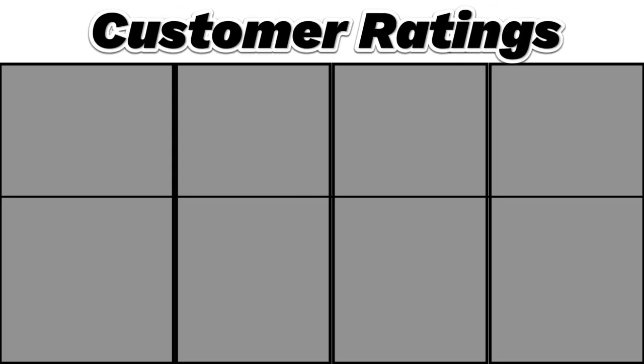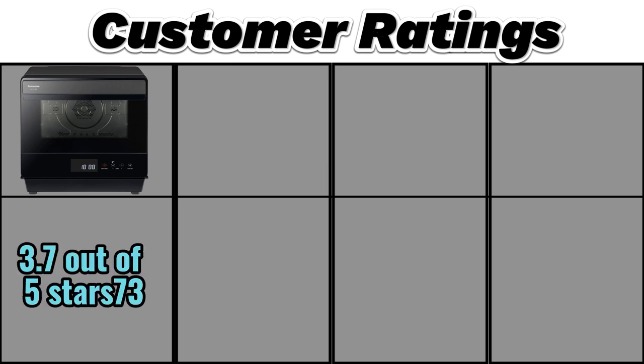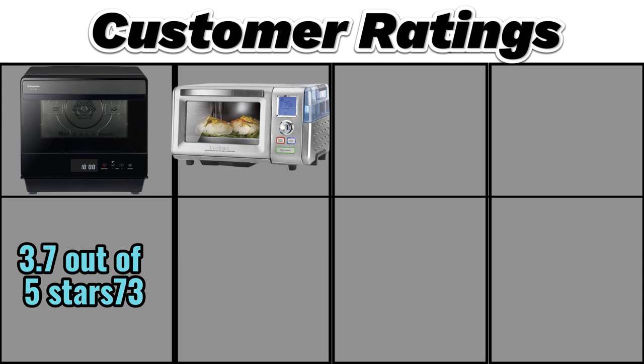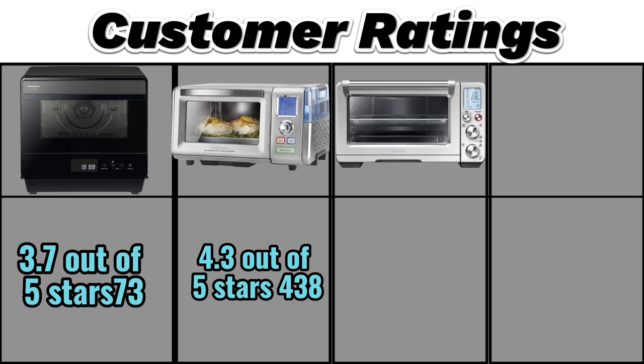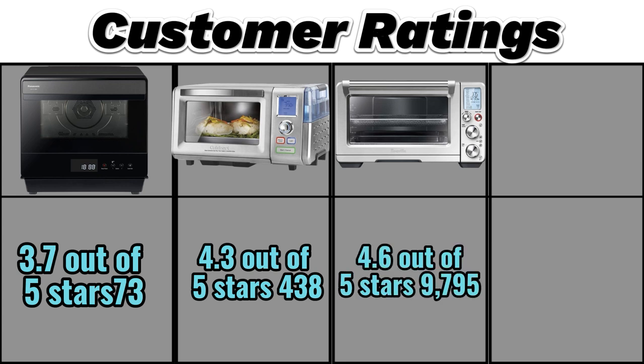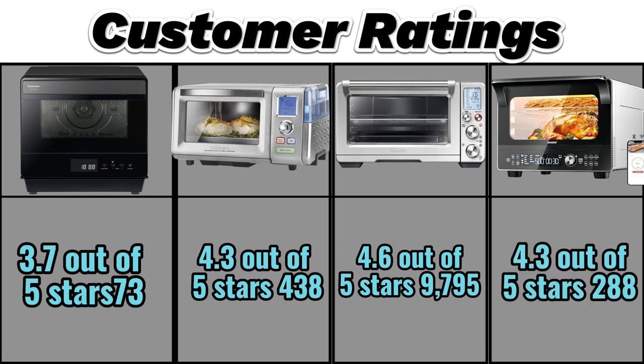Customer ratings: Panasonic Home Chef 7-in-1 is 3.7 out of 5 stars with 73 ratings. Cuisinart Convection Steam Oven is 4.3 out of 5 stars with 438 ratings. Breville Smart Oven Air Fryer Pro BOV900BSS is 4.6 out of 5 stars with 9,795 ratings. Nuova Todd English IQ360 Digital Smart Oven is 4.3 out of 5 stars with 288 ratings.